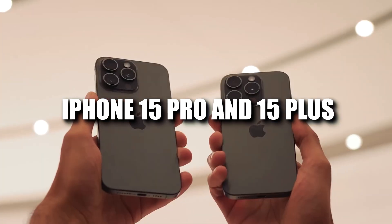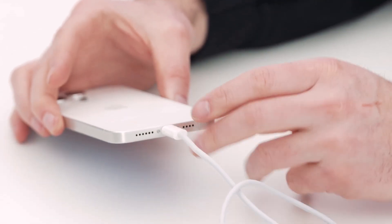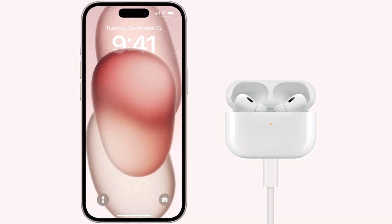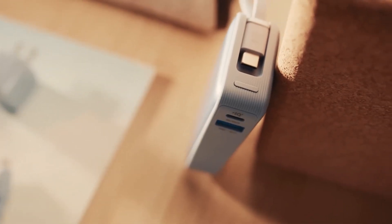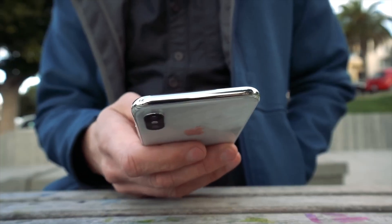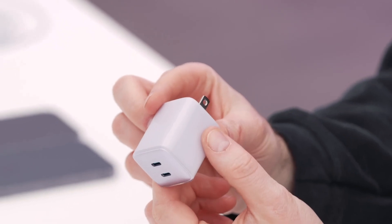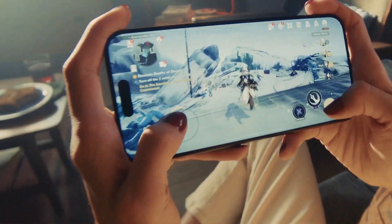Meanwhile, the standard iPhone 15 and 15 Plus will come equipped with USB-C version 2, offering the same data transfer rate of half a gigabit per second as the lightning connector. In addition to this transition, Apple is set to release a USB-C charging case for its AirPods Pro, complementing the growing lineup of Apple products embracing USB-C. For those concerned about compatibility with existing non-wireless accessories, USB-C to lightning converters will be available for around $7. The shift to USB-C will not affect MagSafe wireless charging accessories, ensuring a smooth transition for Apple users.